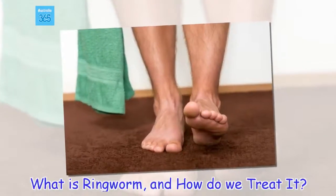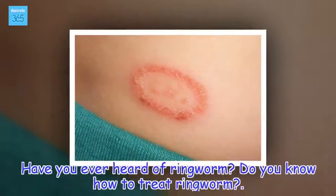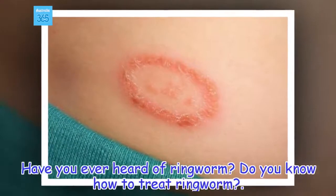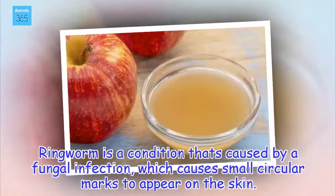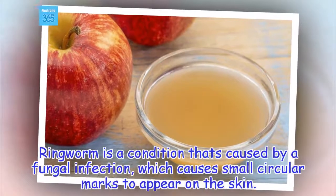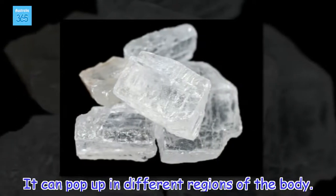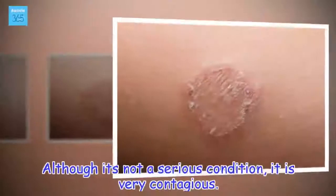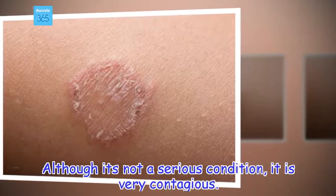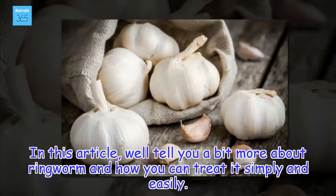What is ringworm, and how do we treat it? Have you ever heard of ringworm? Ringworm is a condition that's caused by a fungal infection, which causes small circular marks to appear on the skin. It can pop up in different regions of the body. Although it's not a serious condition, it is very contagious. In this article, we'll tell you a bit more about ringworm and how you can treat it simply and easily.